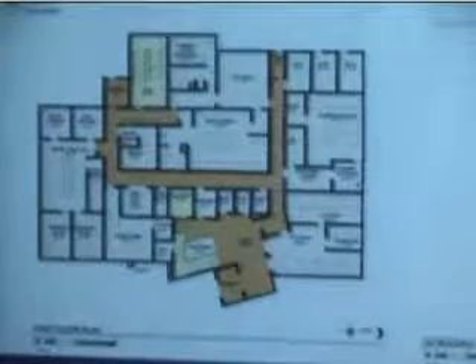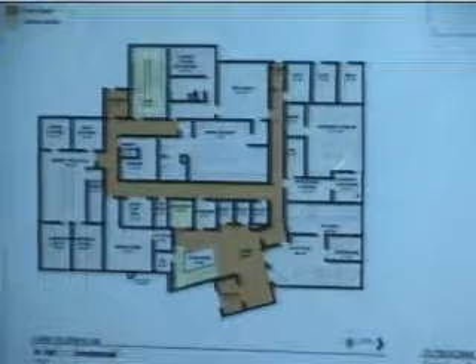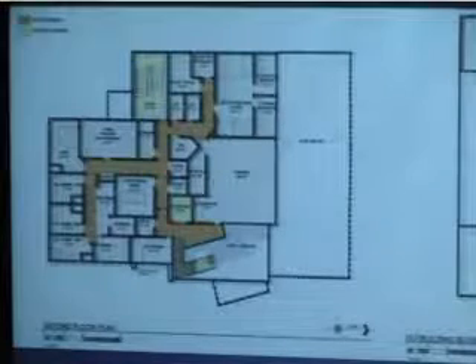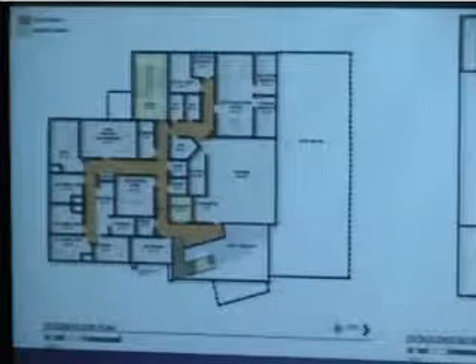This is the interior configuration — conceptual design only. It includes a lobby, office spaces, and a public meeting room within the facility. There are some really innovative things that can be utilized in the design, but again, it's conceptual only.